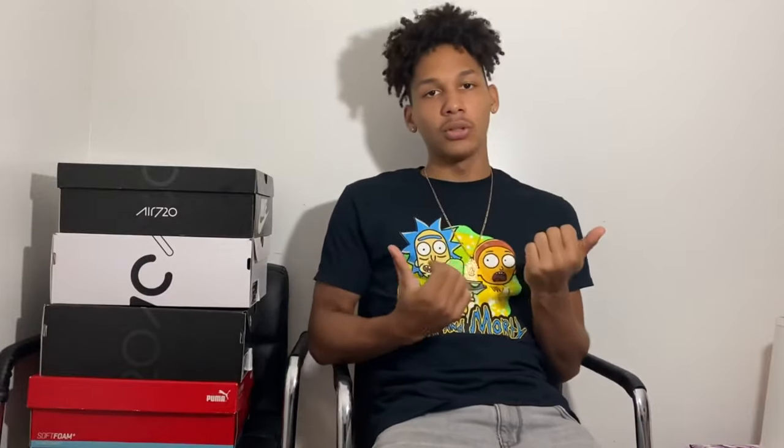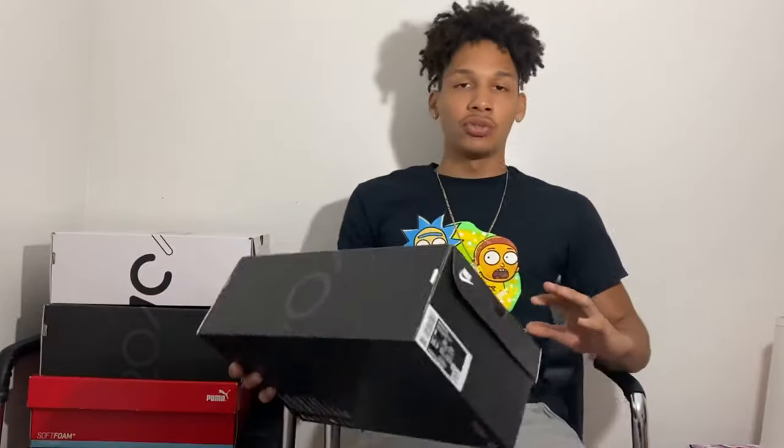I have a couple examples right here that I just bought and already sold. I went to my local outlet and I got two pairs of Nike Air Max 720s and some Pumas. I usually don't wear Pumas but I copped them, wore them like two times, and already sold them. I bought them for $40 and sold them for $100 — that's a $60 profit right there.